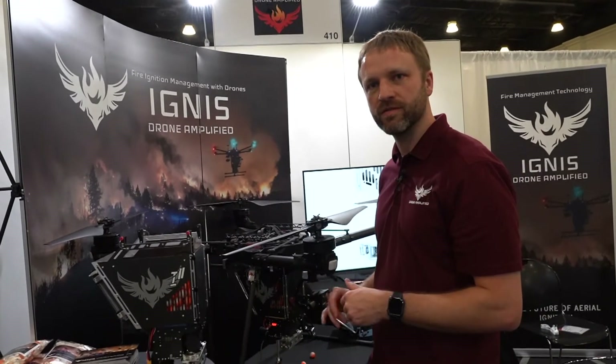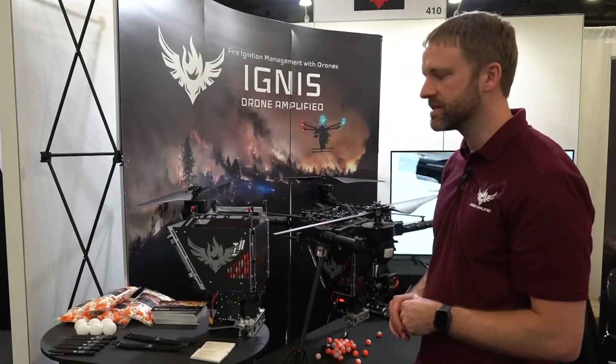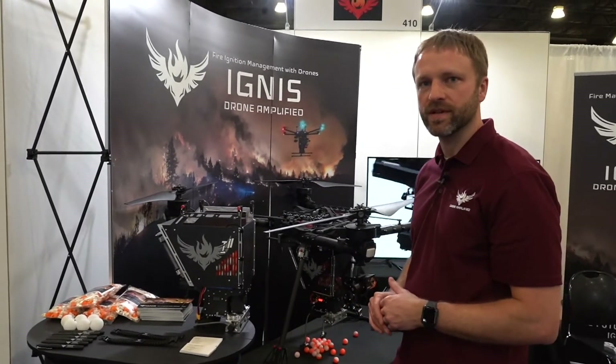The overall package — a field kit that includes a high-resolution thermal and visual camera, plus the Ignis drone and batteries — is about $74,000.